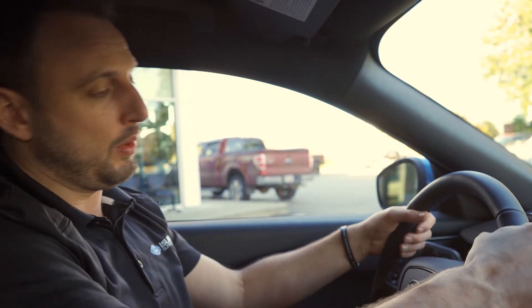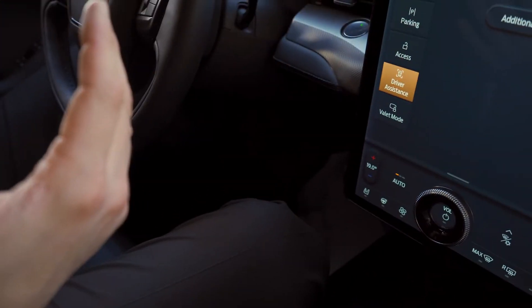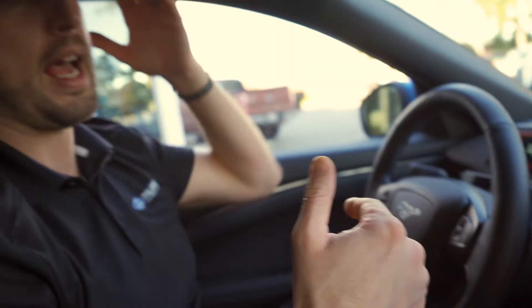What does one pedal drive mean? Is that regeneration? And then there's auto hold. Auto hold means that when you come to a full stop — like in a drive-through — you turn this on, come to a full stop, and are able to let go of the brake, and it holds you there until you press the gas.